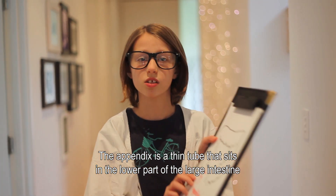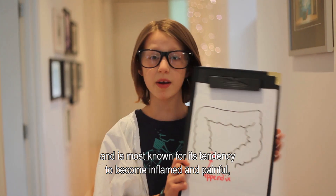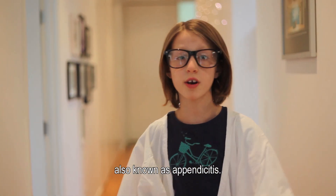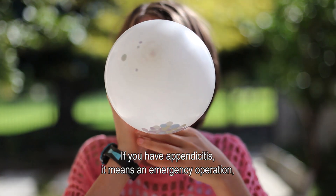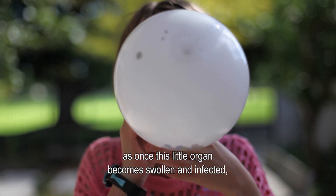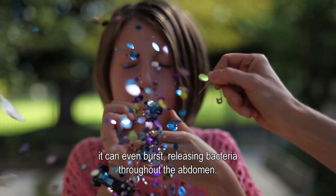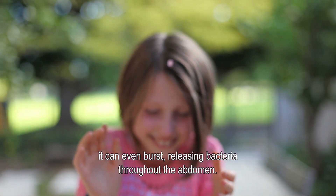The appendix is a thin tube that sits on the lower part of the large intestine, and is most known for its tendency to become inflamed and painful, also known as appendicitis. If you have appendicitis, it means an emergency operation, as once this little organ becomes swollen and infected, it can even burst, releasing bacteria throughout the abdomen.